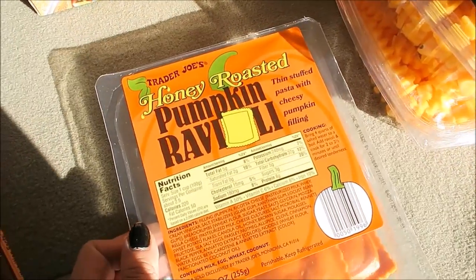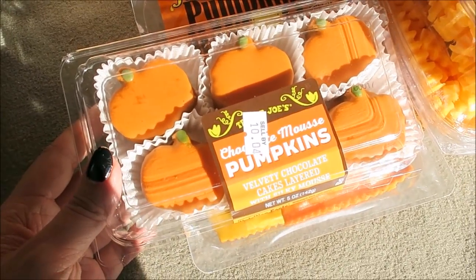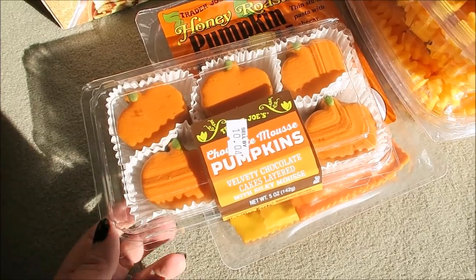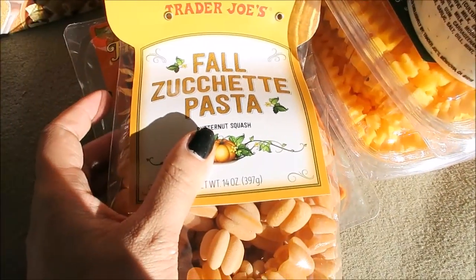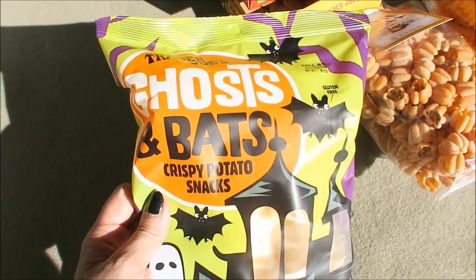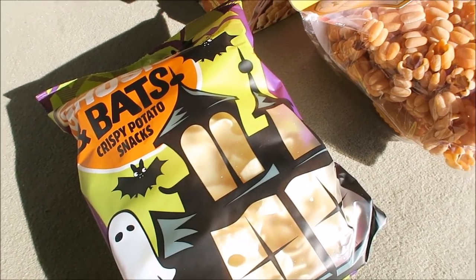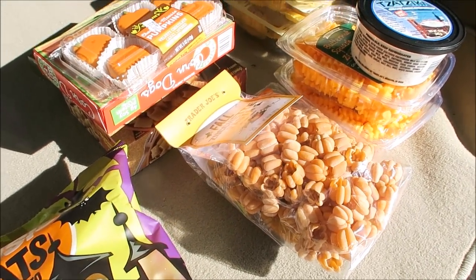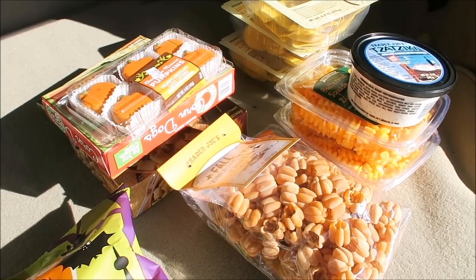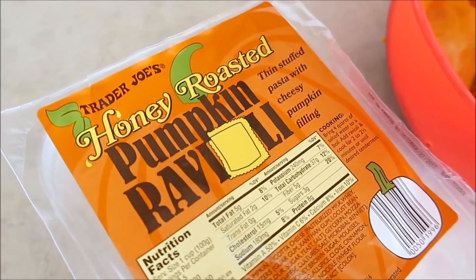Also grabbed Panera tikka masala, corn dogs, honey roasted pumpkin ravioli, chocolate mousse cookies — when I saw these on Instagram I thought they were much bigger but they're tiny. They also have really big pumpkin-shaped sugar cookies. Fall zucchini pasta with butternut squash. For snacks, I got ghosts and bats potato snacks — there really wasn't that much interesting snack-wise since I'd already gotten a lot from TJ Maxx. I feel like both Target and Trader Joe's were pretty picked over — we'll go back when they restock.